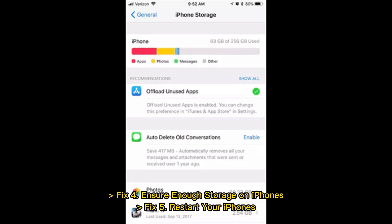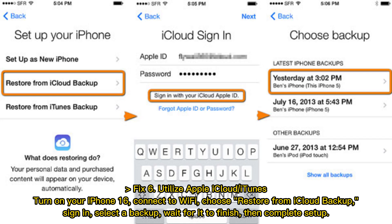Fix 4: Ensure enough storage on iPhones. Fix 5: Restart your iPhones. Fix 6: Utilize Apple iCloud or iTunes. Turn on your iPhone 16 and connect to Wi-Fi.